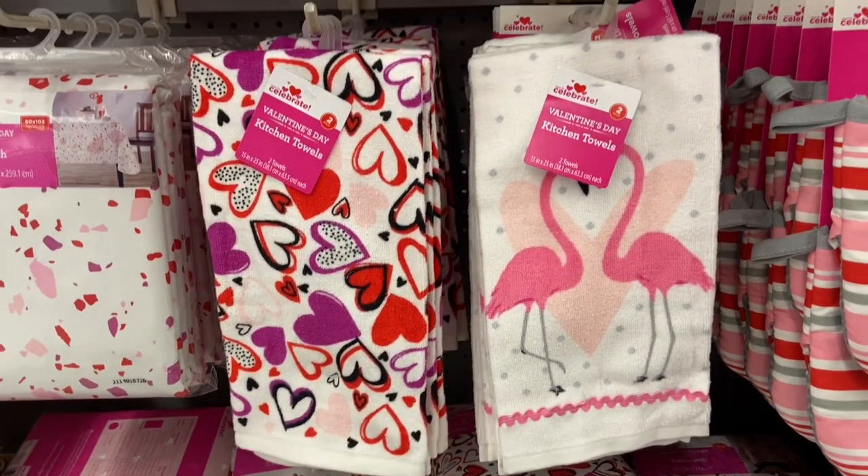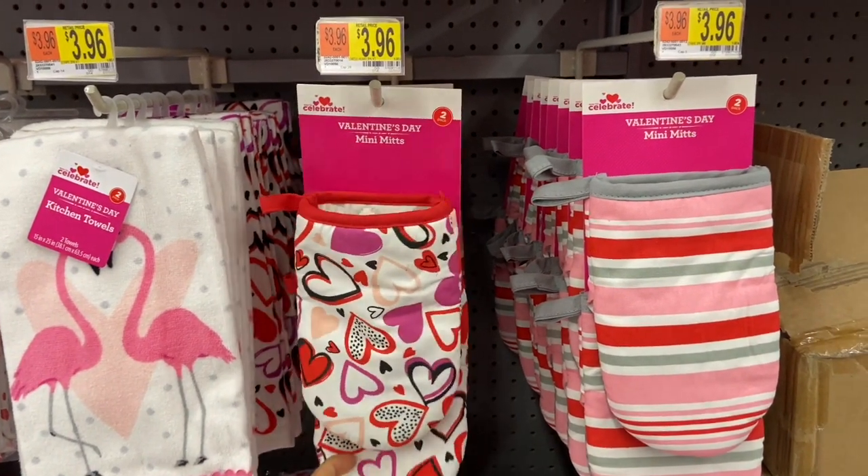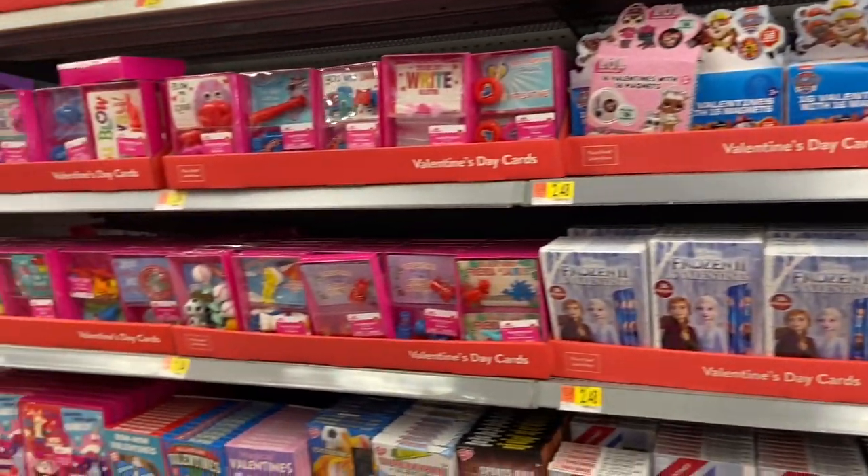I also found these Valentine's Day mini mints, and these are two to a set for $3.96. And here are all the Valentine's Day cards — I can't believe Valentine's Day is coming up so soon!